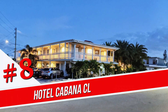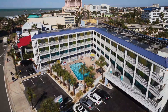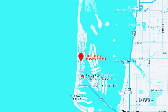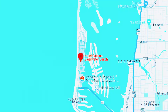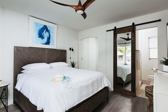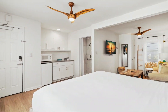Number 8. Hotel Cabana Clearwater Beach. Set in a circa 1947 traditional Key West-style house with a flat roof and a wraparound balcony, this laid-back, stylish hotel is a two-minute walk from Clearwater Beach, two miles from Caladasi Island State Park, and seven miles from Highway 19. Accessed via exterior corridors, the airy, marine-inspired rooms come with free Wi-Fi, flat-screen TVs, and mini-fridges.